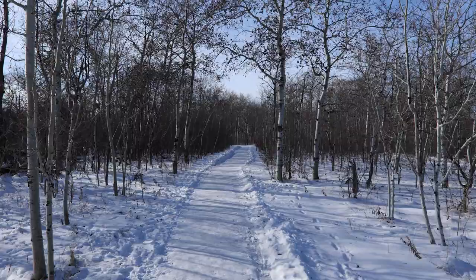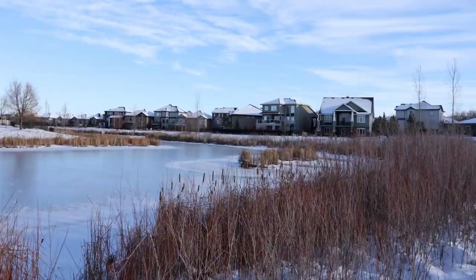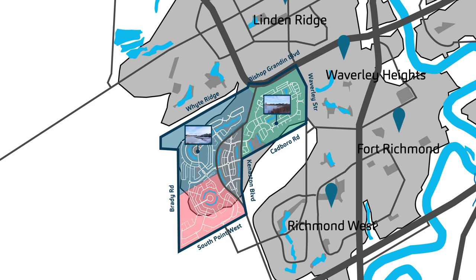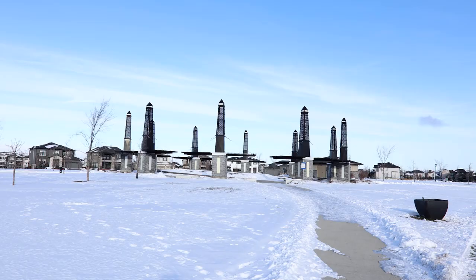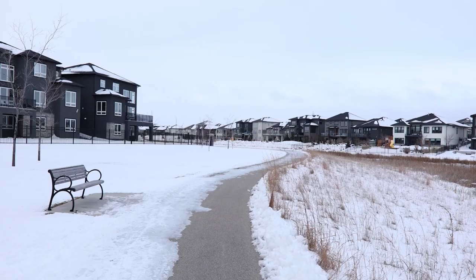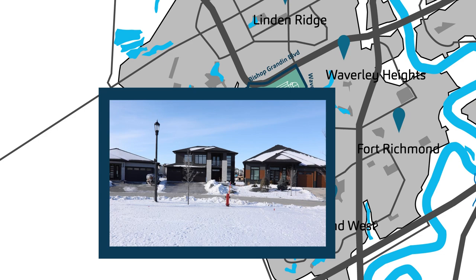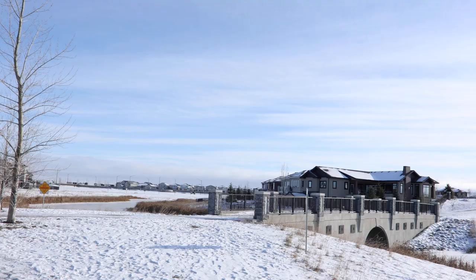Bridgewater Forest is surrounded by 25 acres of forest and focuses more on greenery with beautiful lake features. Bridgewater Lakes features three lakes as well as ample greenery and walking paths to navigate. Bridgewater Trails features more renaissance style homes and additional lakes with a large community fountain gathering area at its focal point.